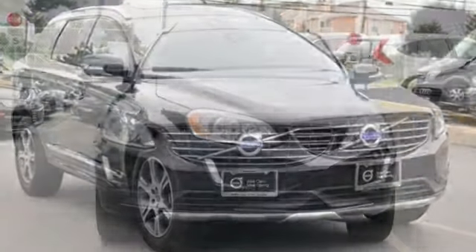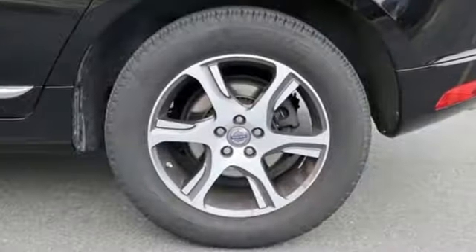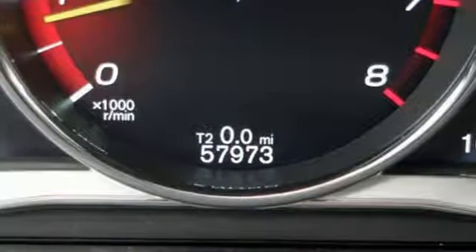Turbo i6 engine, gas pressurized shocks, streaming audio, power heated mirrors, dual zone climate control, configurable instrument gauges, external memory control.